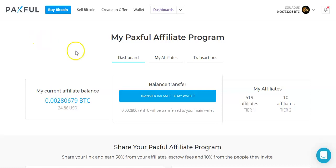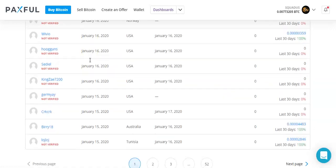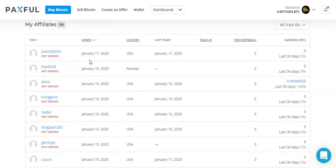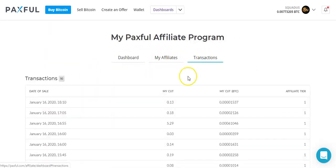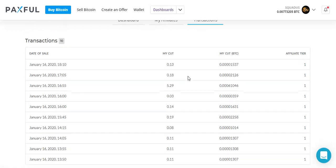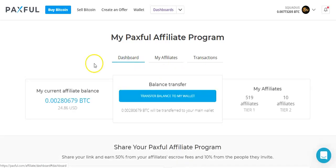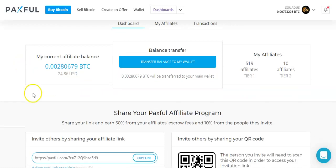I really like the Paxful dashboard because you can keep track of all of your affiliates under one roof. You can see exactly which affiliates you brought in are bringing in money for you, and you can also see the transactions that are happening constantly throughout the day. You can come back to it anytime and simply go to your affiliate dashboard and transfer the balance to your wallet.